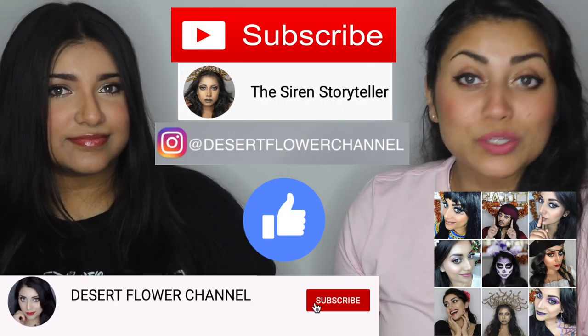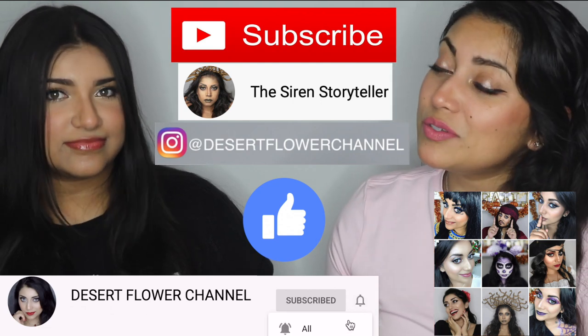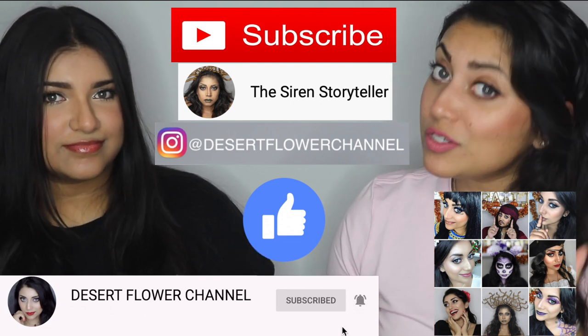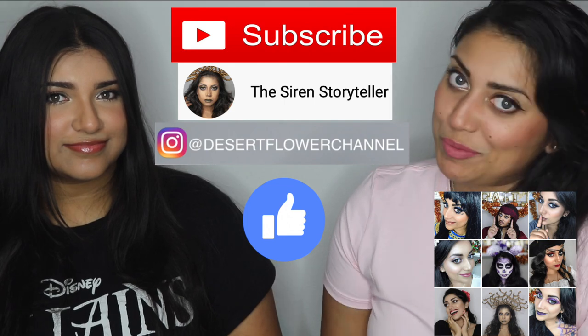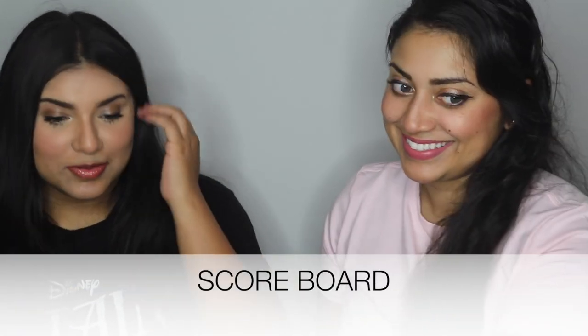Before we get started, let me remind you that subscribing is 100% free, so please click that subscribe button and the notification bell so you're notified every time I post. I post every single week, sometimes multiple times a week, so trust me you don't want to miss out. Since you're the guest, I'll let you go first. I'm already freaking out.